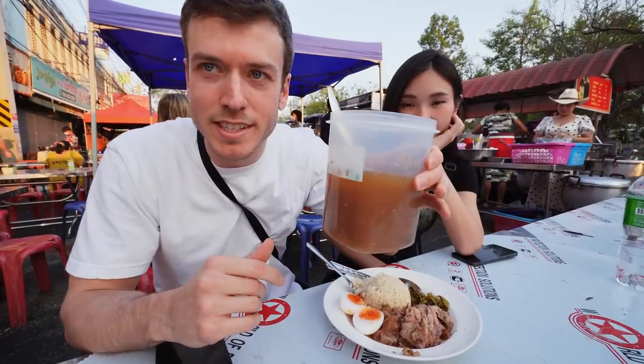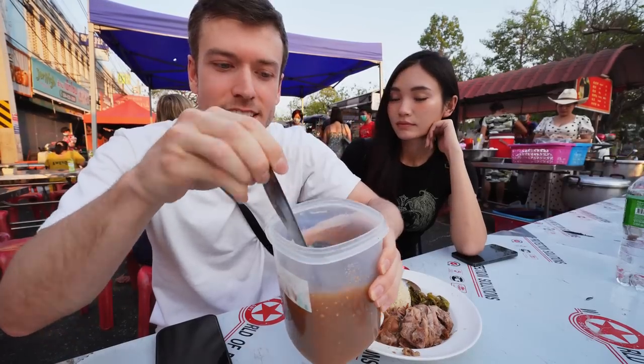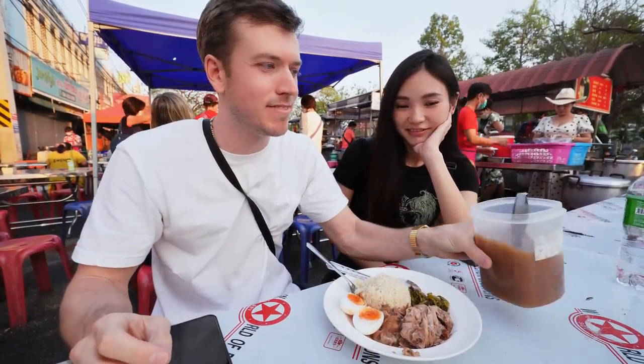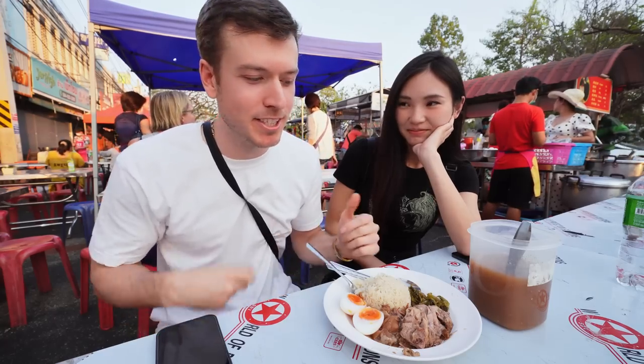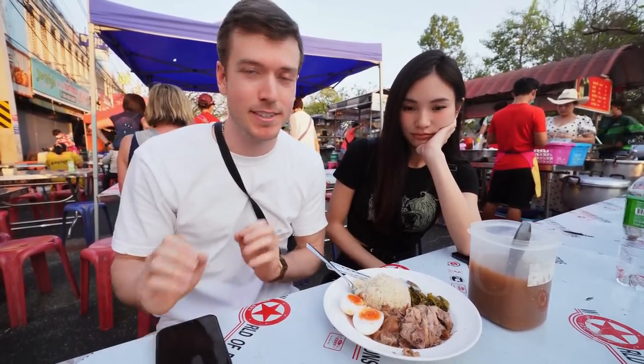Oh man. What we found special - we actually had this yesterday - was the sauce they have on the table. I don't know what the heck is going on with this thing. It's like a citrusy, tangy, spicy, mouth-watering sauce full of flavors that you can just kind of pour all over, and it tastes really good with the pork. Let's go ahead and try it out.